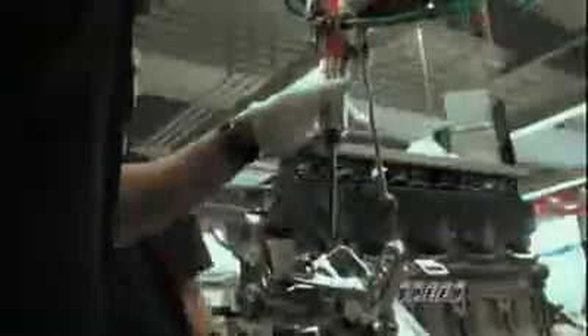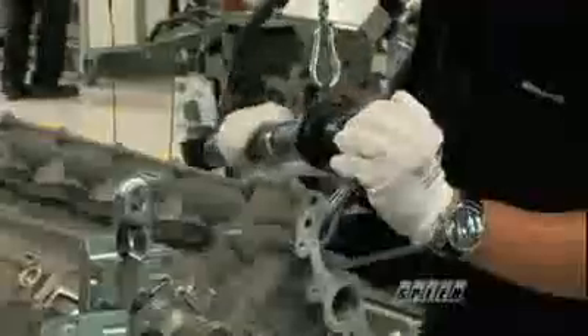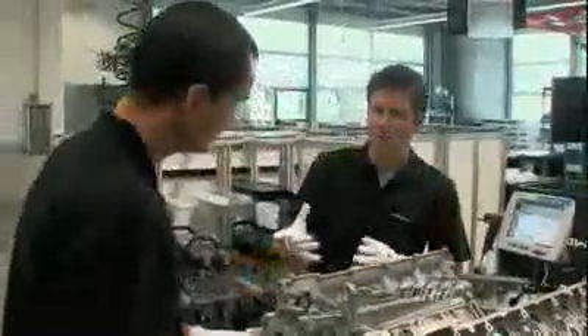It makes it look very easy. It's all about the power tools, I guess. Push and green. That was easy. That took three years of training.